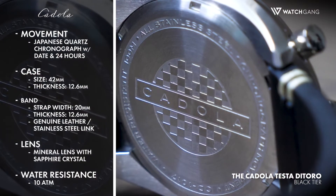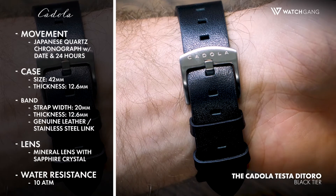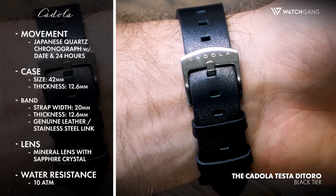A 42 millimeter diameter, 12.6 millimeter thick stainless steel case gives the Testa de Toro enough size to get noticed, but not so much that it overpowers your wrist.